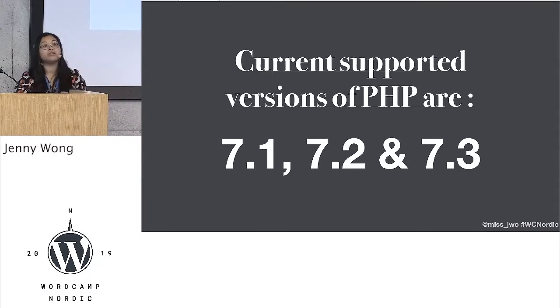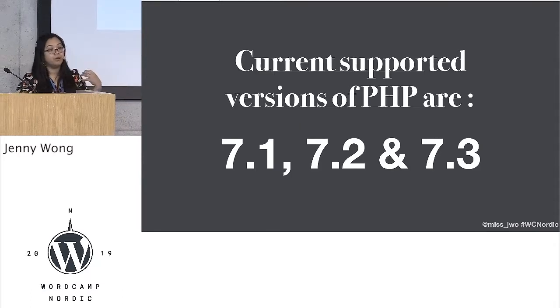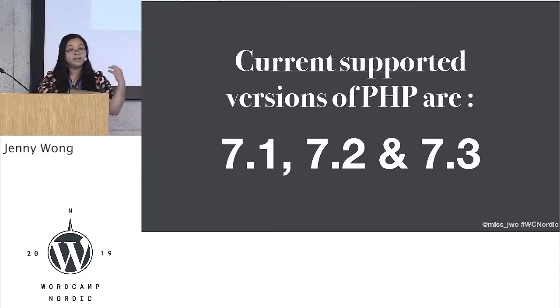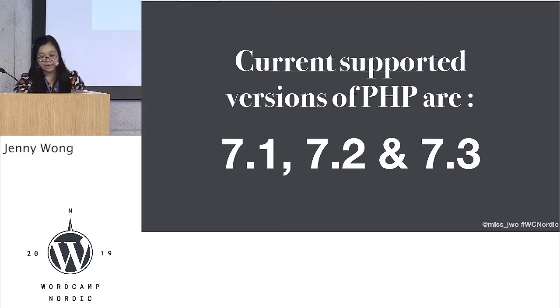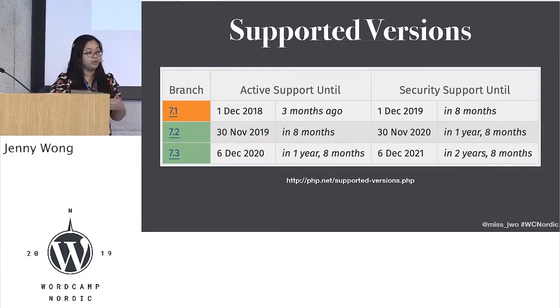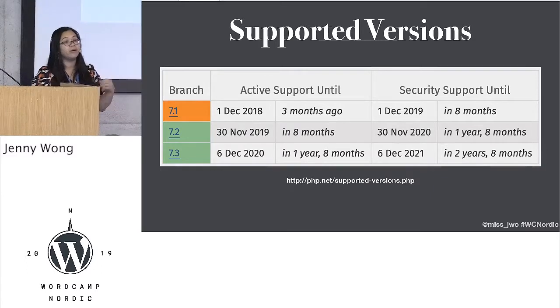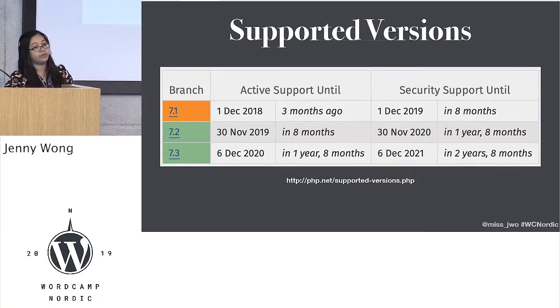There are three current supported versions of PHP: 7.1, 7.2, and 7.3. If you go on the php.net website, you'll be able to see what the roadmap of these supported versions are. I want to highlight one particular thing on here, which is the way they talk about active support and security support.